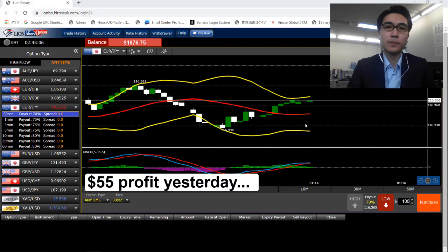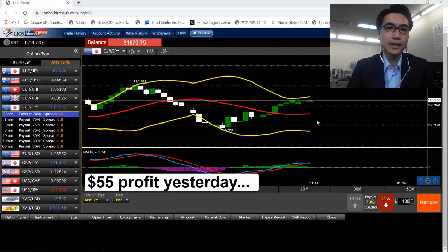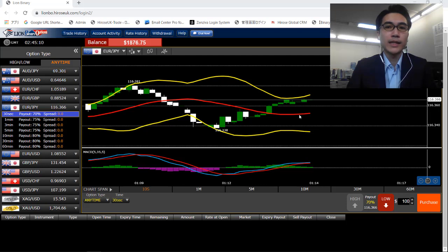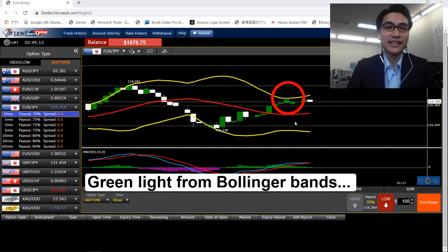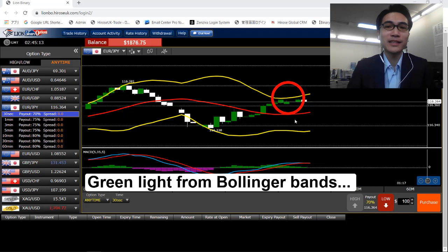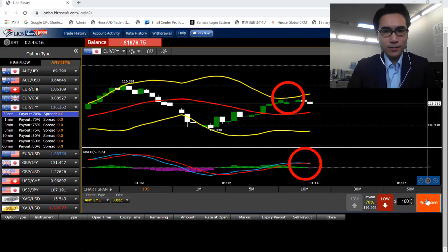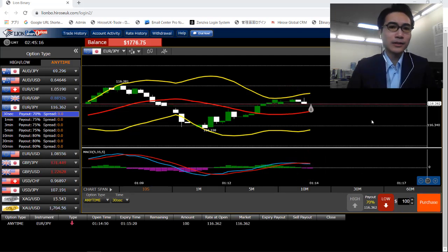Yesterday I actually ended up with a $55 profit. Let's start the trade for today and see how much I'm gonna make. From here, we can see that the candlestick is actually almost touching the upper band, so that's a good sign from the Bollinger Bands. I'm just gonna wait for a bit for the MACD — and yup, I got the signal from the MACD as well, so I just placed a low option here.